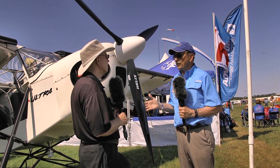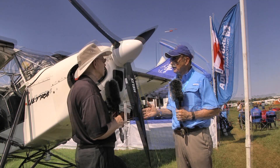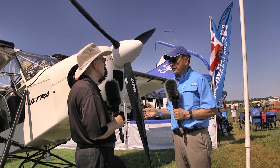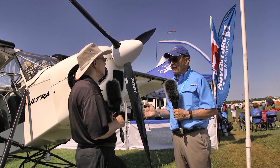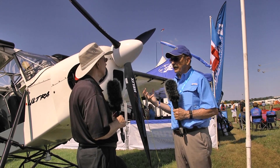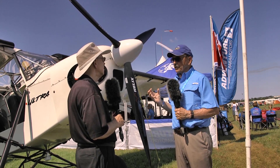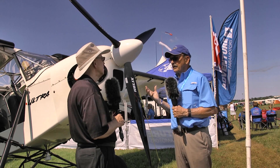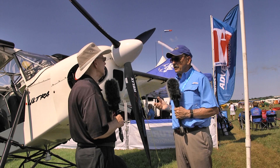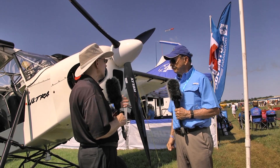We've got it under an experimental R&D program right now for 100 hours to confirm that it works fine with the Rotax, but this is where we think the direction of propellers will go — particularly for 200 horsepower solid crank Lycoming engines. This propeller is designed to work for that, and there are no hydraulics. There is an electric stepper motor with a specially patented mechanism so that the blades are very easy to turn on ball bearings.